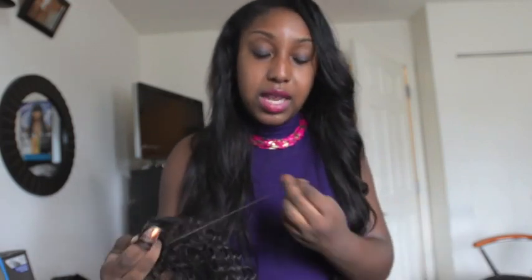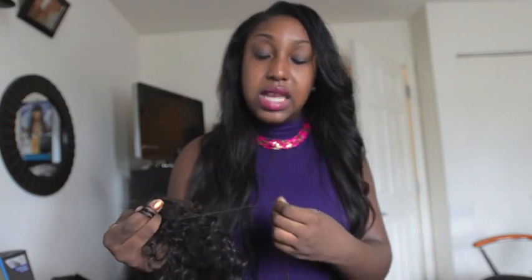I'll give you an update on the hair once it's installed. So next time you see me, you'll see me with big, beautiful, pretty, lovely hair from Her Imports. See you guys later. Bye.